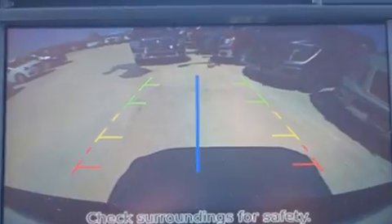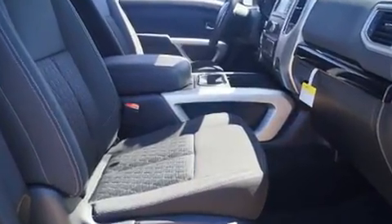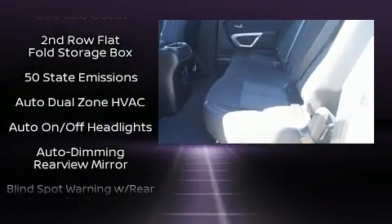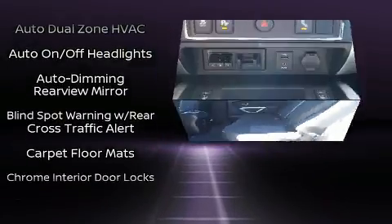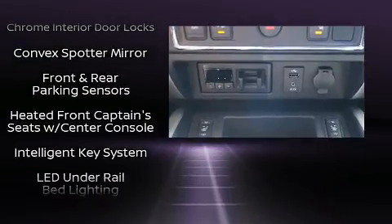Four-wheel drive allows you to go places you've only imagined. It's equipped with tons of terrific amenities but it won't break your budget, such as remote keyless entry, a rear step bumper, power door mirrors and heated door mirrors, skid plates, a trailer hitch, and cruise control.